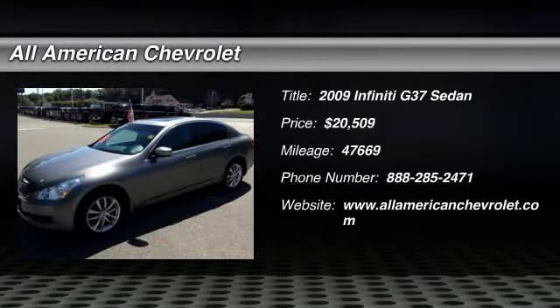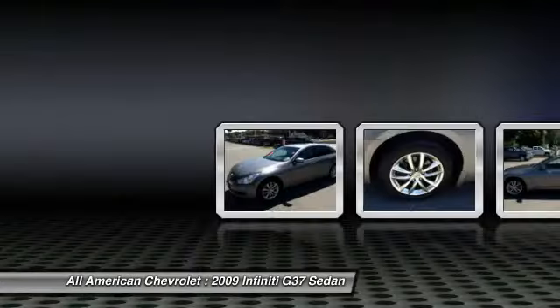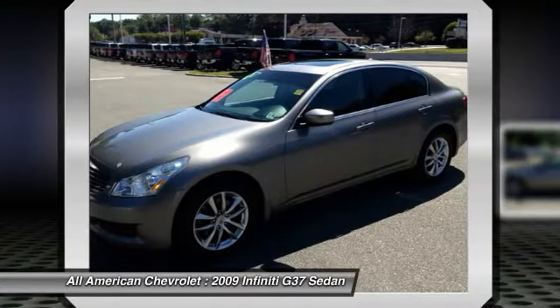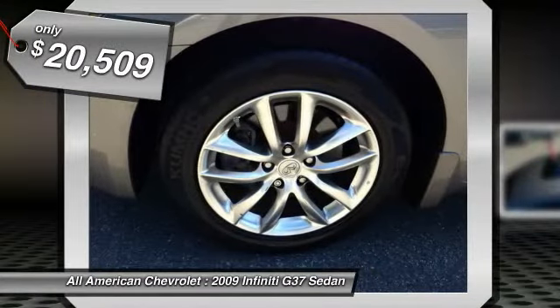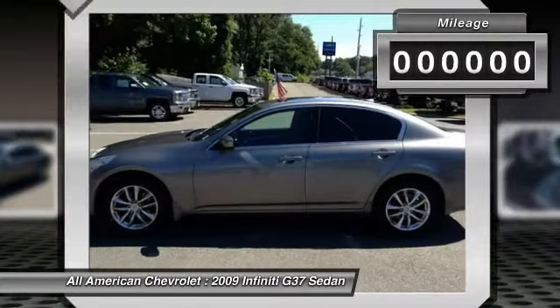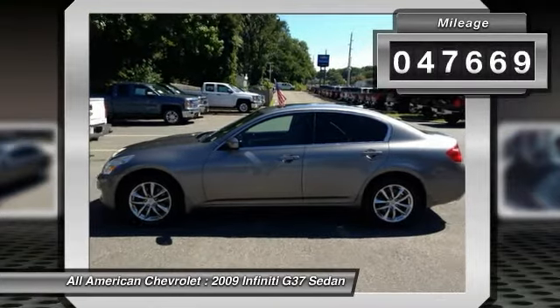This outstanding example of a 2009 Infiniti G37 Sedan X is offered by Hertrick All-American Chevrolet. Navigate through all the icky weather with ease in this AWD equipped G37 sedan, and even get non-stop traction for your non-stop lifestyle.